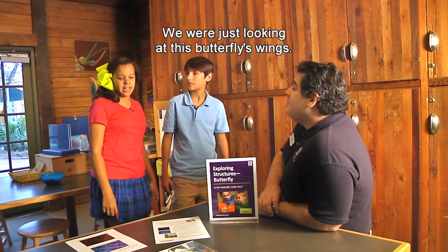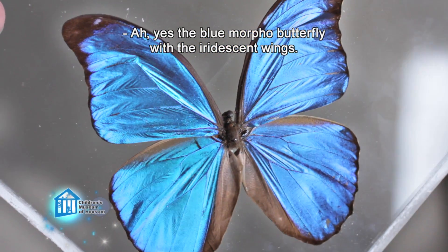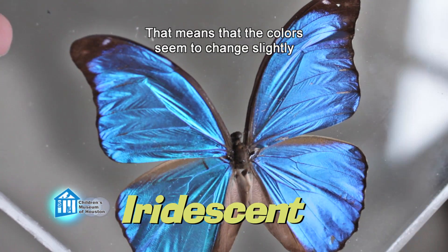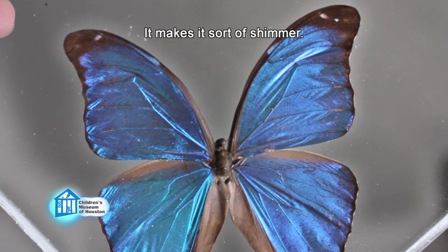That was me — we were just looking at this butterfly's wings. Yes, the blue morpho butterfly with the iridescent wings. Iridescent means that the colors seem to change slightly depending on the angle that the light hits it. It makes it sort of shimmer.